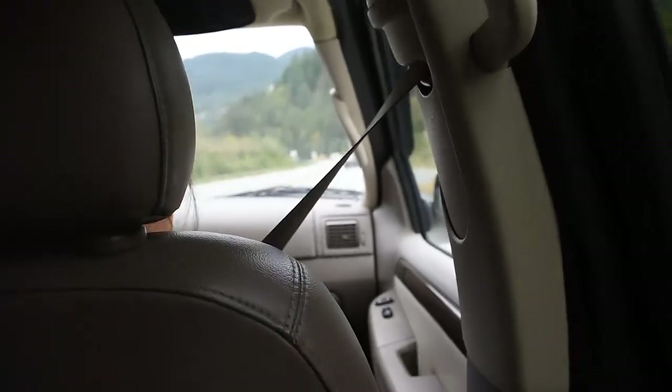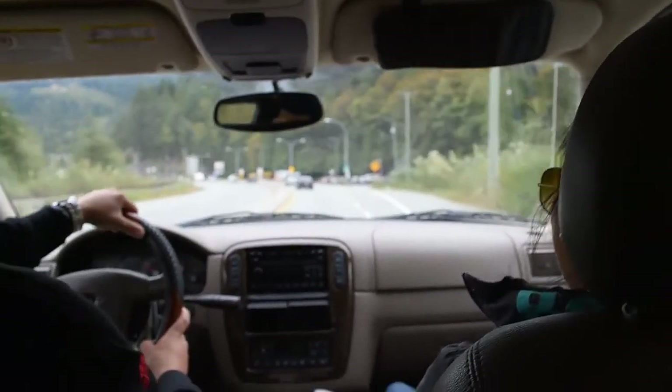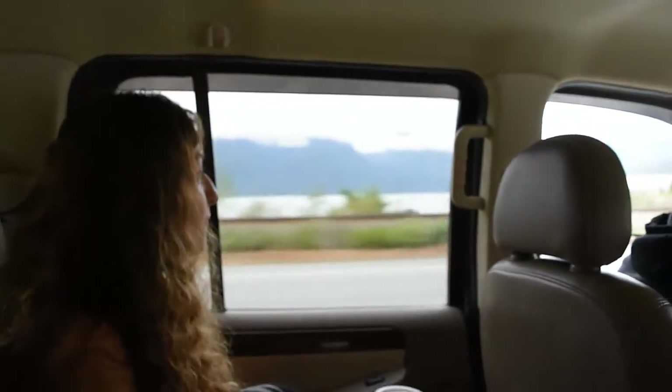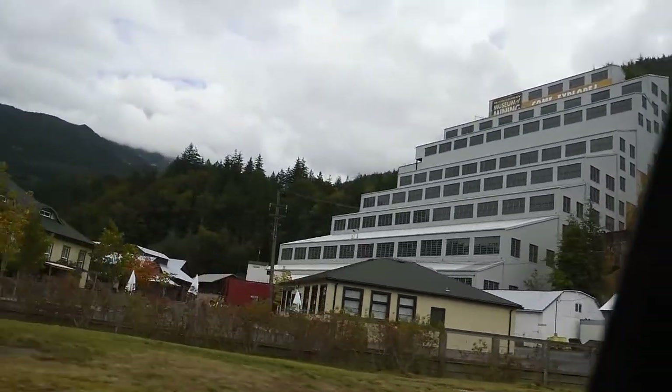Okay, so apparently we're almost here. If you guys ever have a chance to come to Whistler or ride this highway, it's an amazing view. Never get old of it. Four and a half stars on TripAdvisor. Here we go — this is the Britannia Mine Museum.